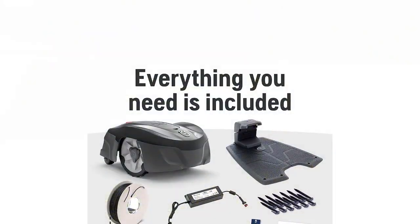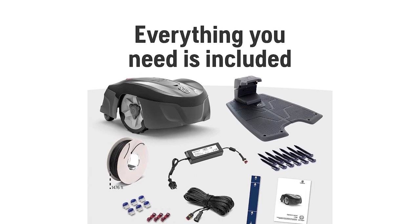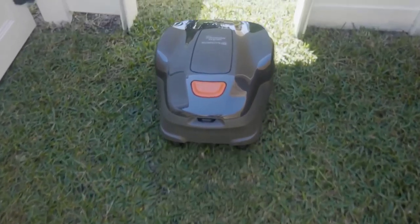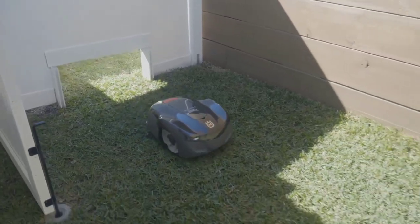Boasting a generous area capacity, it's perfect for lawns up to 0.4 acres. Elevate your lawn care with Husqvarna's cutting-edge technology. Enjoy the convenience and precision of the Auto Mower 115H for a picture-perfect lawn year-round.